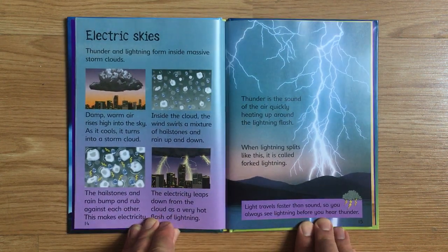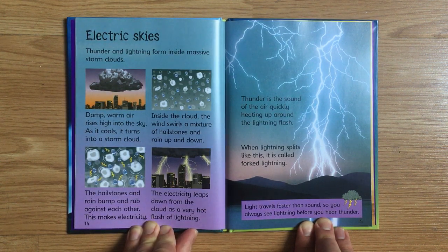Thunder and lightning form inside massive storm clouds. Damp, warm air rises high into the sky. As it cools, it turns into a storm cloud. Inside the cloud, the wind swirls a mixture of hailstones and rain up and down. The hailstones and rain bump and rub against each other. This makes electricity. The electricity leaps down from the cloud as a very hot flash of lightning. Thunder is the sound of the air quickly heating up around the lightning flash. When lightning splits like this, it is called forked lightning. Light travels faster than sound, so you can always see lightning before you hear thunder.